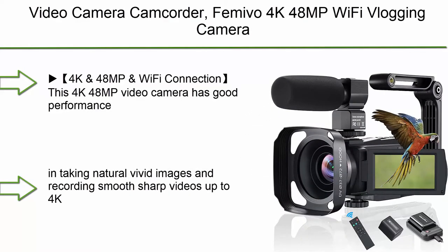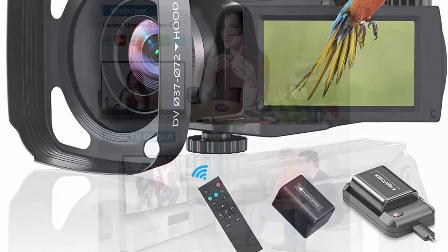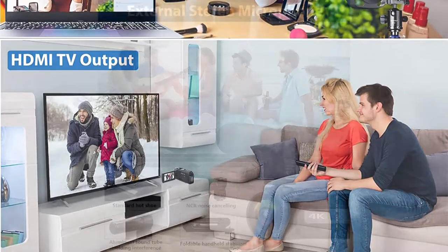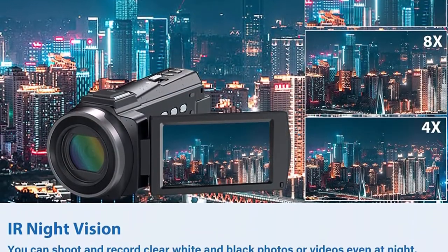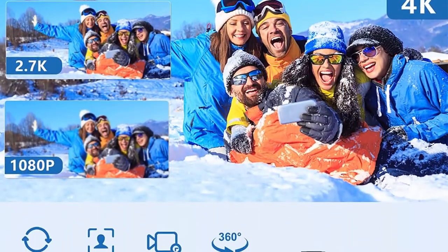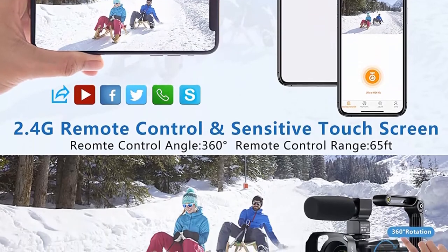Top 7: Famivo 4K 48MP WiFi Vlogging Camera with 16x video recorder, touchscreen, IR night vision, microphone, stabilizer, lens hood, remote control, and battery charger. This 4K 48MP video camera delivers natural vivid images and smooth sharp videos up to 4K Ultra HD resolution. The camcorder supports WiFi transmission — download the RODECAM app, connect it with smartphones or tablets, and you can check, transfer, and share images or movies via your mobile devices easily.